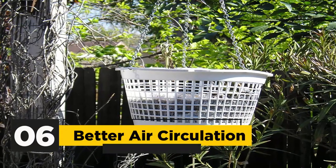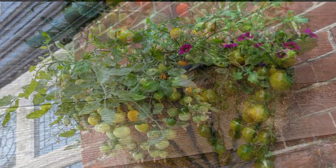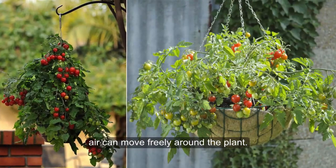6. Better Air Circulation: Upside-down planters allow for excellent air circulation, which is vital to the health of plants. Since the containers are suspended, air can move freely around the plant.